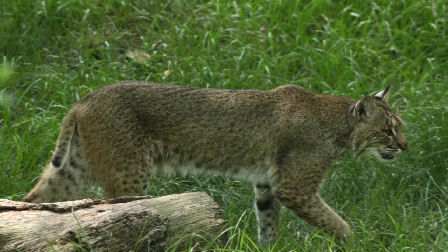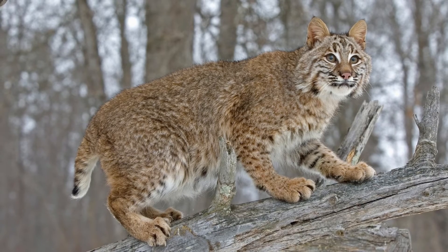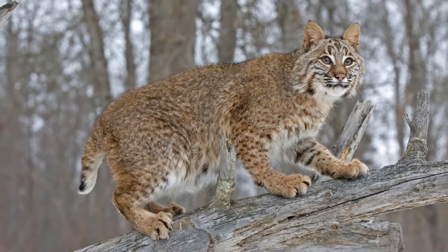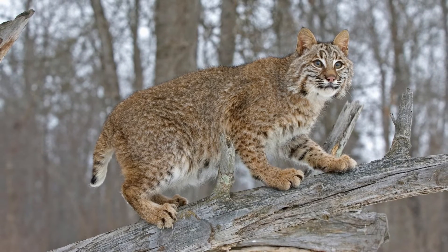The bobcats' main hunting grounds are meadows, open areas, fields, and other types of landscapes that are easy for them to navigate without the extra balance of a long tail. They have a lot of body strength and can pounce on their prey from far away.